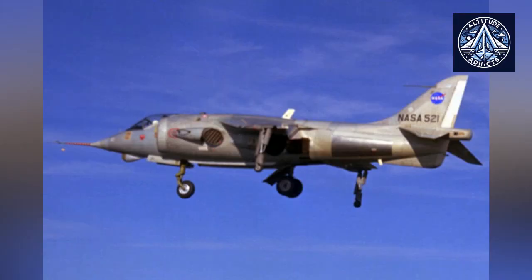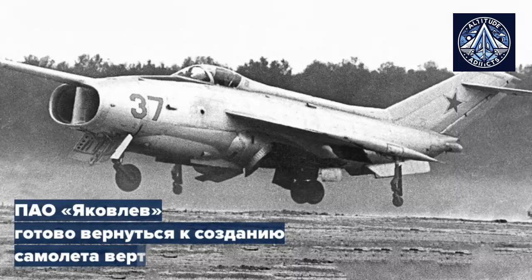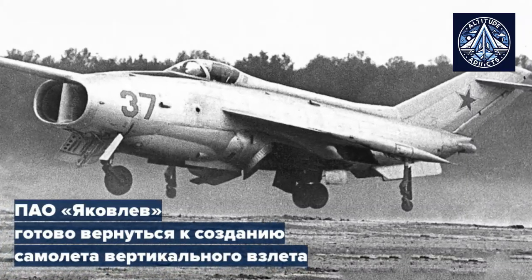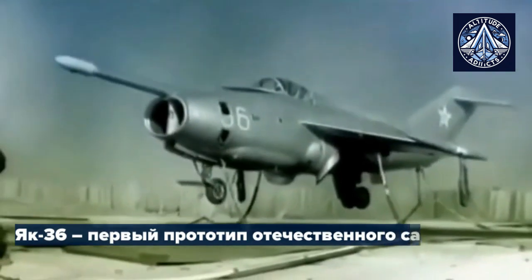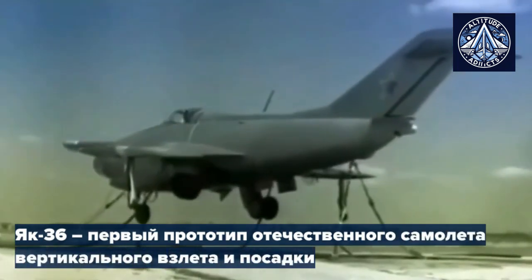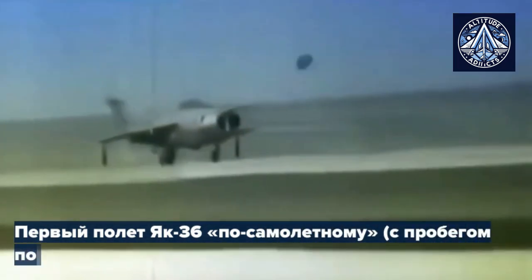The Hawker P1-127, a British aircraft that served as a precursor to the Harrier family, made its inaugural flight in 1960. In 1964, the Soviet Yak-36 was introduced, featuring automated control, an emergency ejection system, and two engines with pivoting nozzles for vertical takeoff. This aircraft garnered substantial interest at the Domodedovo Aviation Show in 1967.